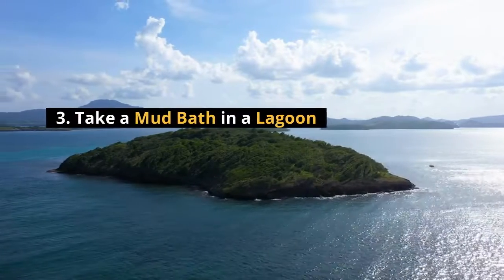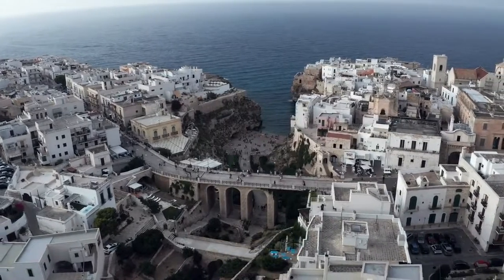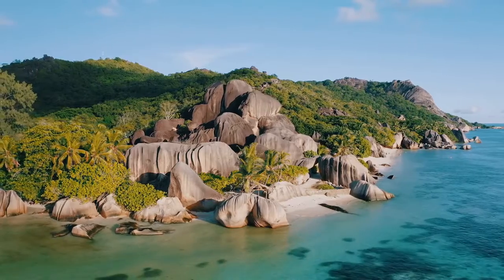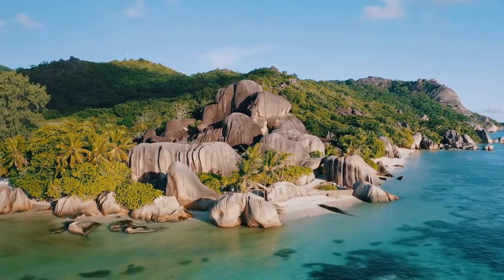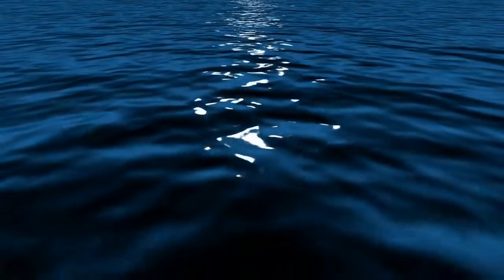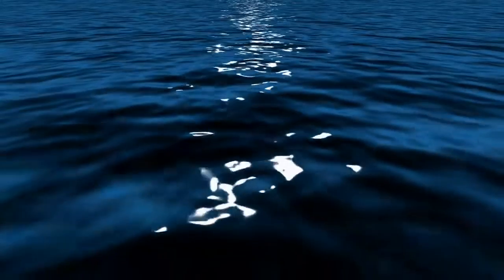Number three: take a mud bath in a lagoon. One of the best-kept secrets in Tulum is the Laguna de Coluila, which sits just nine kilometers south of Tulum town. This magical lagoon hosts a huge cenote — an underground spring — in its center, which imbues the lagoon's water with a spectacular array of colors. Visitors can bathe in the mud produced by the cenote, which according to legend has healing properties. The reasonable entrance fee of 50 pesos makes it one of the great budget things to do in Tulum.